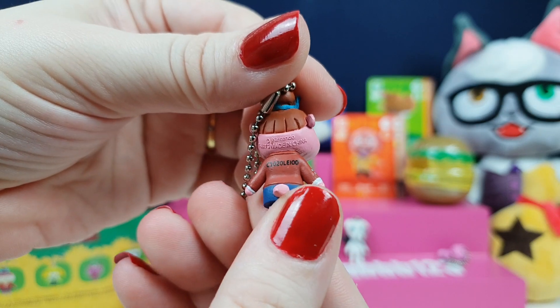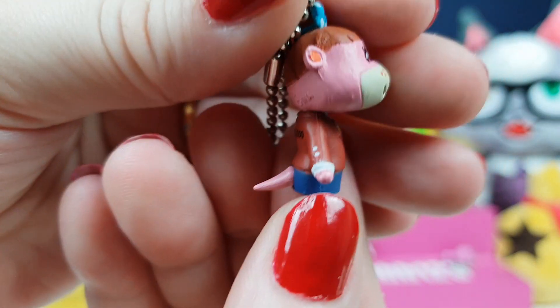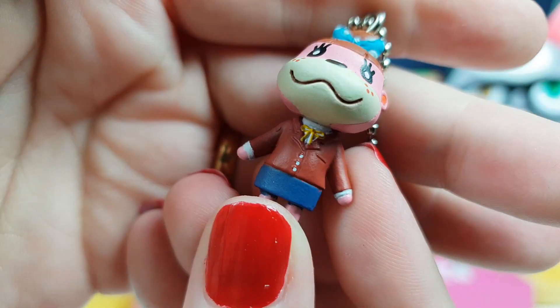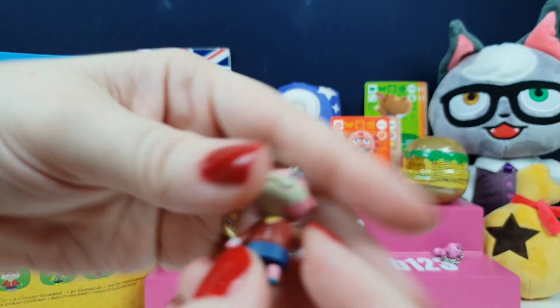Got her! She's really well detailed — she's got little buttons on her jacket and on the front it's got a little bow tie and a little button. She's actually really well detailed and she's got a much better paint job than the other one.